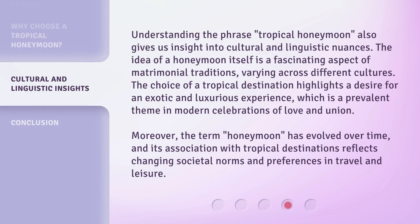Understanding the phrase Tropical Honeymoon also gives us insight into cultural and linguistic nuances. The idea of a honeymoon itself is a fascinating aspect of matrimonial traditions, varying across different cultures. The choice of a tropical destination highlights a desire for an exotic and luxurious experience, which is a prevalent theme in modern celebrations of love and union. Moreover, the term Honeymoon has evolved over time, and its association with tropical destinations reflects changing societal norms and preferences in travel and leisure.